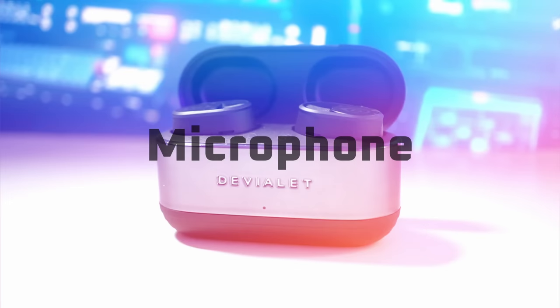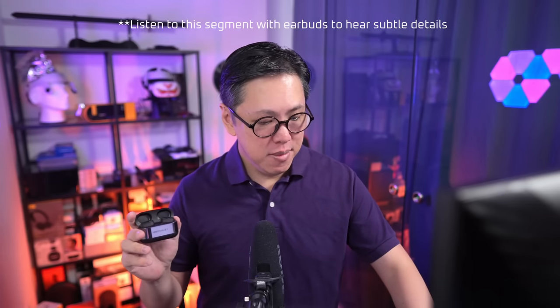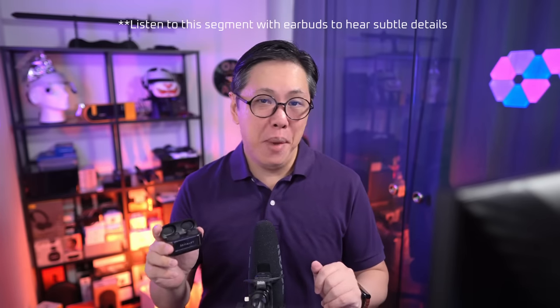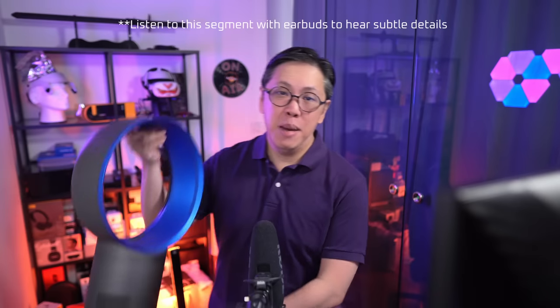The DVLA Gemini 2 has got active wind reduction technology, which is supposed to filter the noise of wind from the microphones so that calls sound extra clean. So let's test it in both quiet and noisy conditions, using some really loud cafe-style background noise and some wind noise coming from this fan.